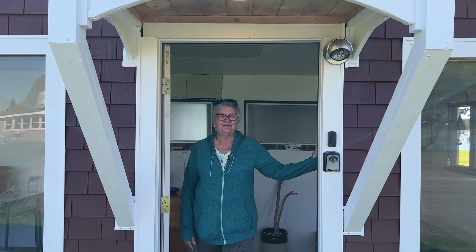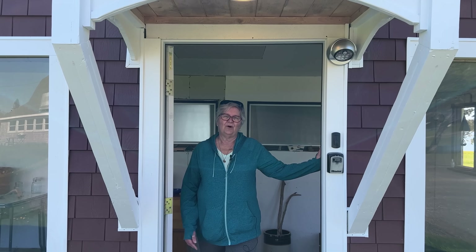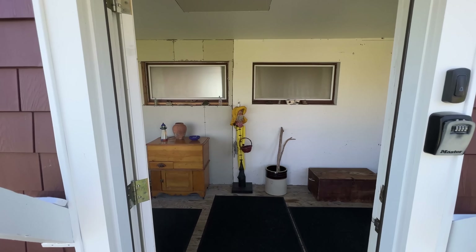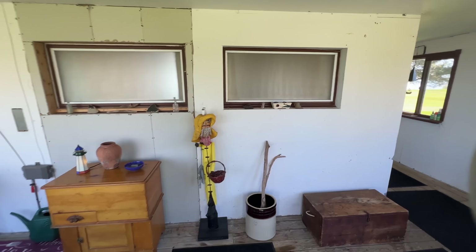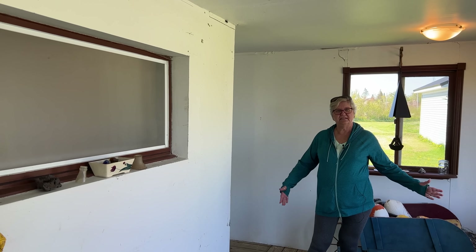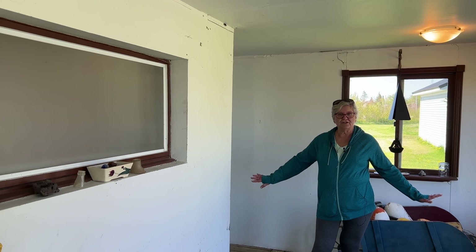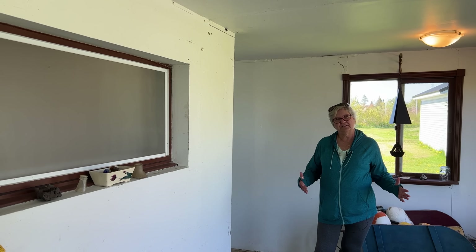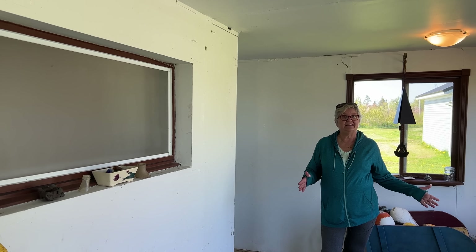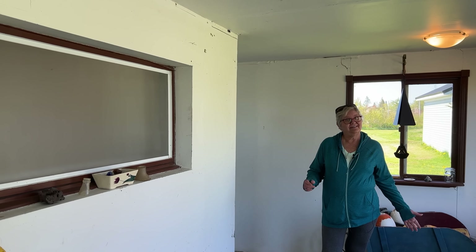Always saving the best for last, we'll now take a tour of Sea Glass Cottage. Come on in. This is a three-season summer porch that kind of protects from the wind and is also a nice place to just sit and get out of the hot sun sometimes.